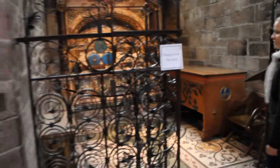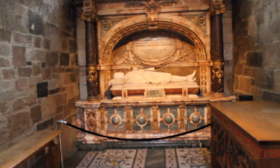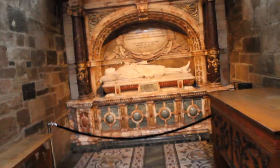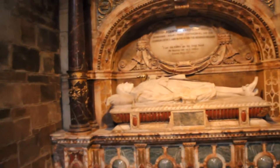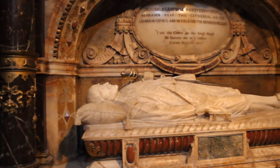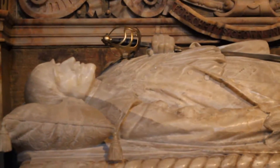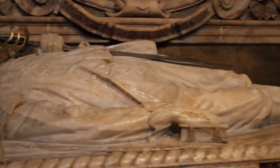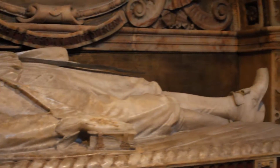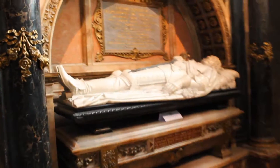A couple of tombs lie within the cathedral as well. This one is Archibald, Marquis of Argyle. And this one's James, Marquis of Montrose.